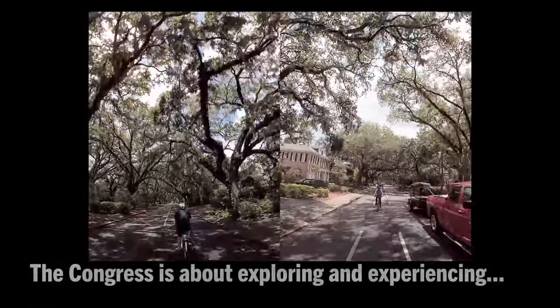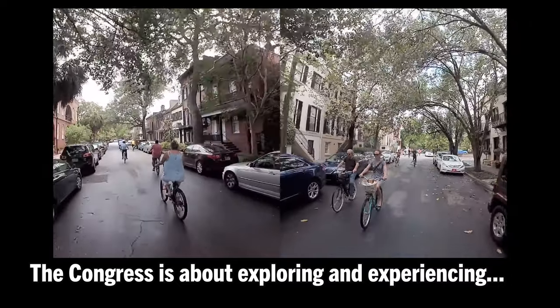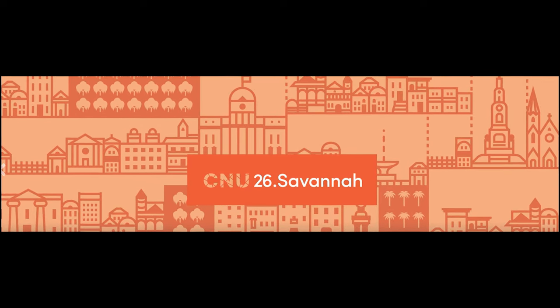This is John Simmerman with the Active Towns Initiative, here at CNU. I attempt to capture the spirit of exploration, which is a big part of the Congress and its many experiential tours. I hope you enjoy this ride back to the future.